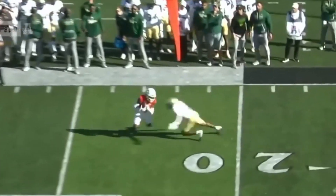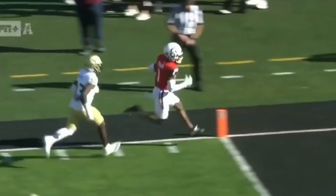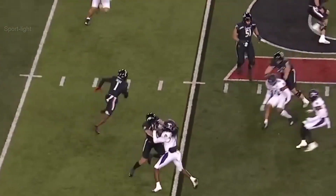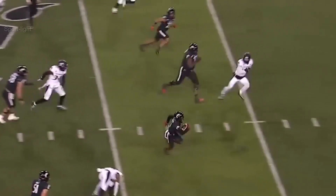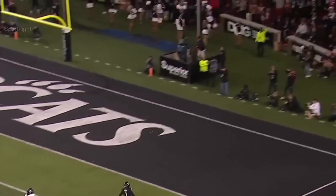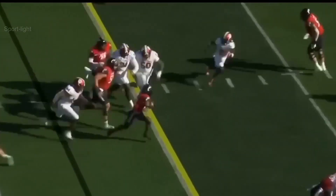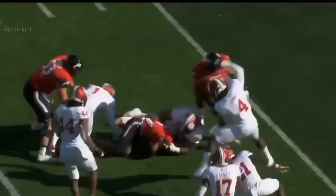Blitz pickup there. Flag comes in, all the way into the... Quick pass to Trey Tucker, cuts it back inside. Big yardage, Tucker. Touchdown. Tucker was the open man. Flip is to him and Trey's got the first down.